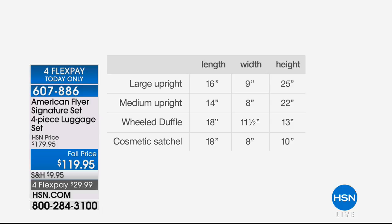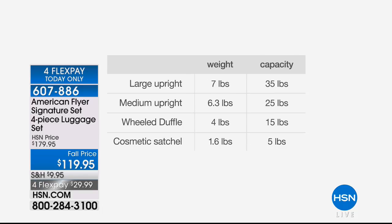Here's the large upright — 16 by 25 inches is the height on the large. It's 14 by 22 on the medium. The duffel has great room inside — this is one of the greatest pieces in the set. You'd use the duffel not only for traveling to a vacation destination, but probably for work, the gym, or packing your lunch. The weight capacity ranges from 5 up to 35 pounds, depending on which piece you're using.